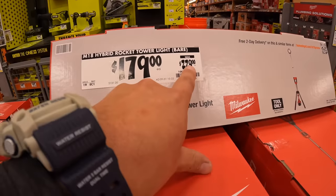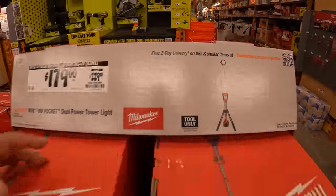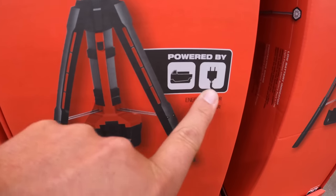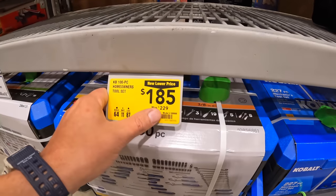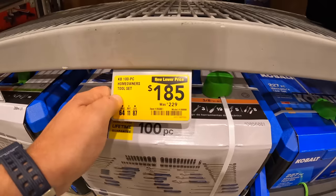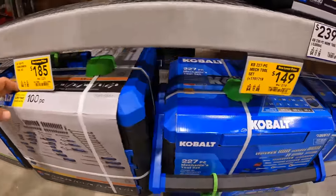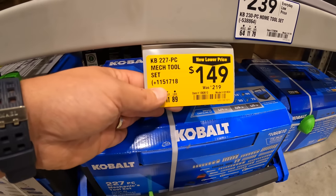$179, was $229, for the Rocket dual-powered tower light, M18. It's hybrid so you can plug it into the wall and also use a battery. $185, was $229, for the 100-piece homeowner's tool set. And $149, was $219, for the 222-piece mechanical tool set — these have storage with drawers.